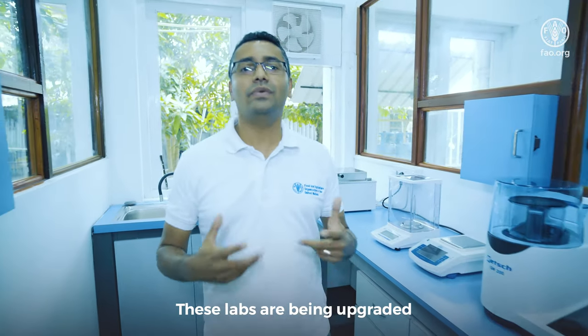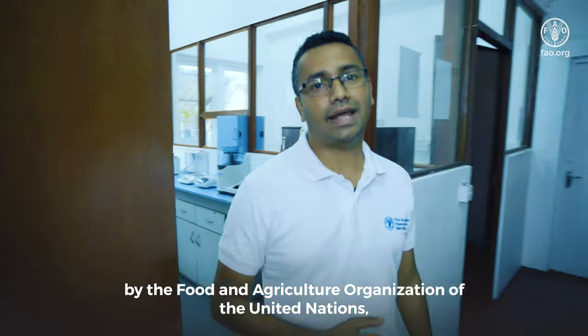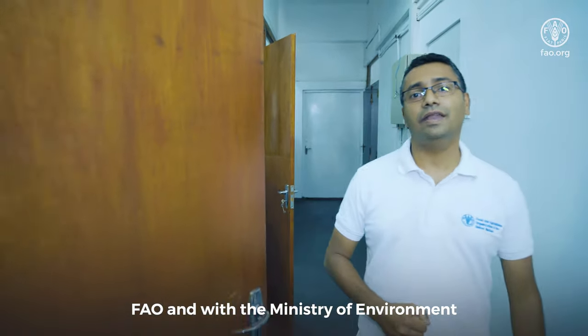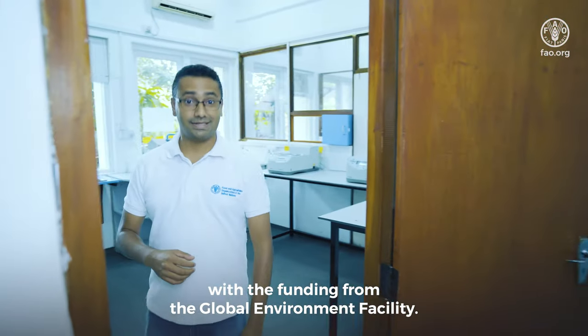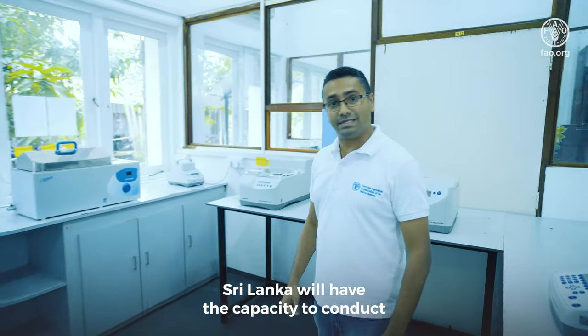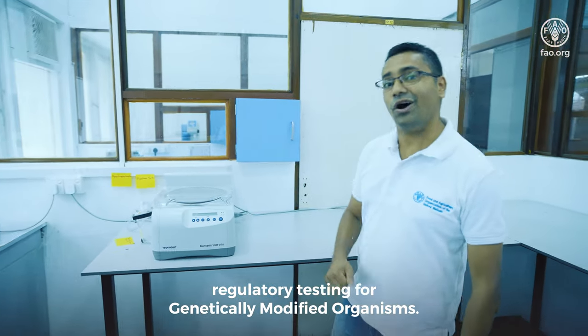These labs are being upgraded by the ongoing National Biosafety Project, which is implemented by the Food and Agriculture Organization of the United Nations — FAO — and with the Ministry of Environment, with the funding from the Global Environment Facility. With these labs, Sri Lanka will have the capacity to conduct regulatory testing for genetically modified organisms.